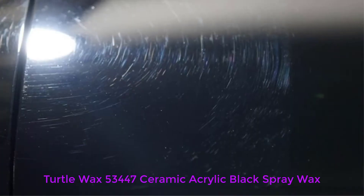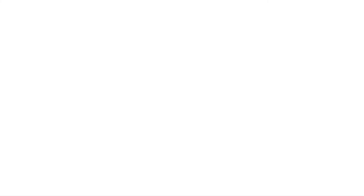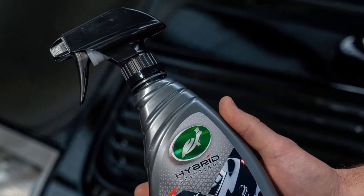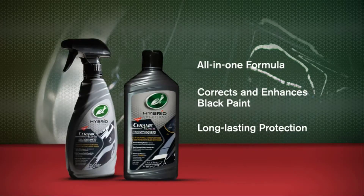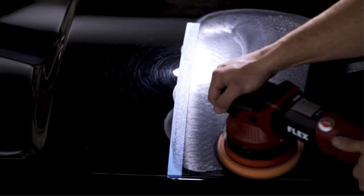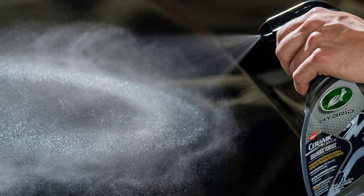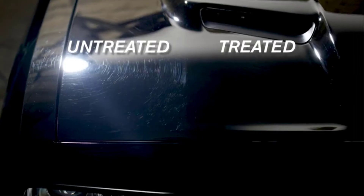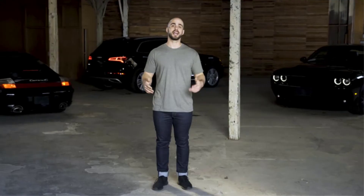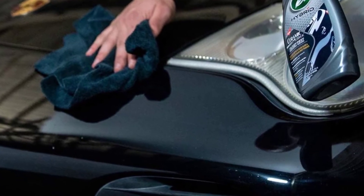Number 4: Turtle Wax 53447 Ceramic Acrylic Black Spray Wax. This wax is a perfect blend of black pigmented polish, Brazilian carnauba wax, hydro glide polymers, and acrylic polymers that delivers professional results. Its rich formula and ceramic technology remove swirl marks and minor scratches and provide a strong coating that works as a protective layer against weather and dirt contaminants. This liquid spray wax can make black car paint look glossy and shiny like new and can be used over a clear coat too. The manufacturer suggests using its Hybrid Solutions Ceramic Acrylic Black Car Polish before applying the wax for ultimate results. A happy customer wrote, "If showroom car shine is what you are looking for, this wax is the best product I have ever used on a black vehicle without the worry of white or powdery residue."